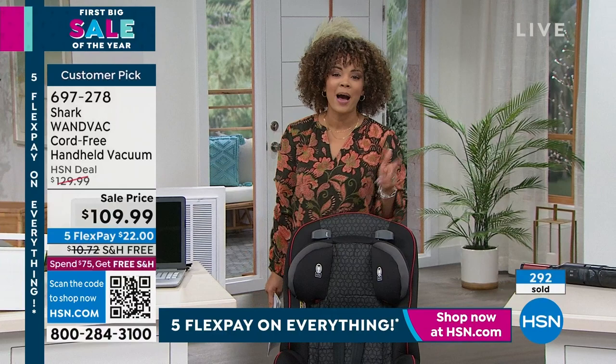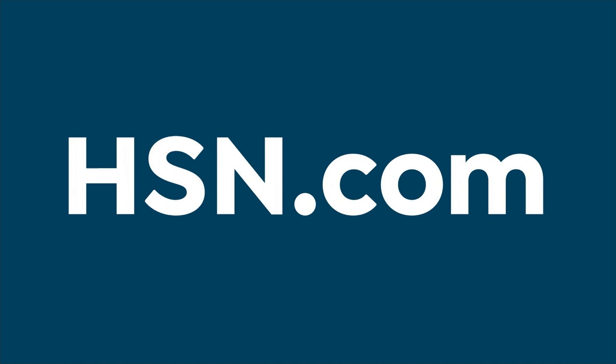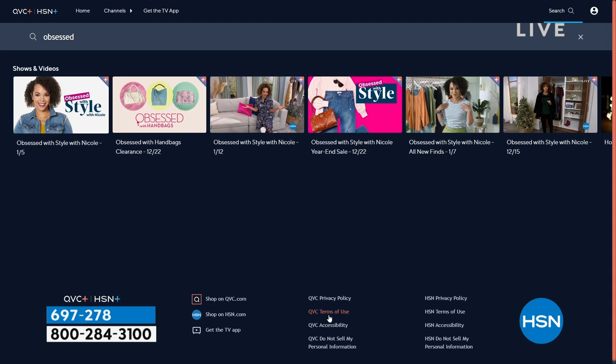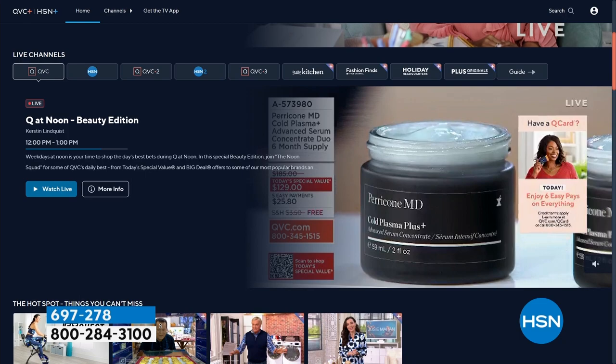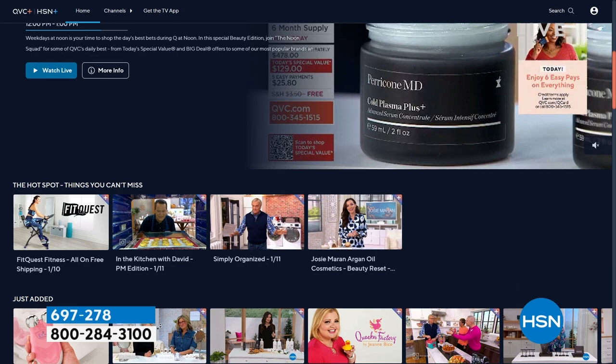By the way, you can stream HSN Plus for free and dive into the total shopping experience. It's the shows you already know and love on HSN, plus exclusive shows, events, new and returning favorites — Curtis Stone, Obsessed with Style, my show every Thursday. All for free. Stream now at plus.hsn.com. I have the app downloaded to my smart TV — if you have a smart TV, just download it, it's a free app.